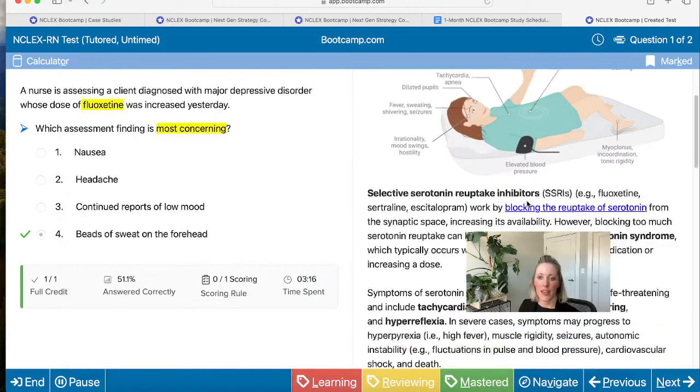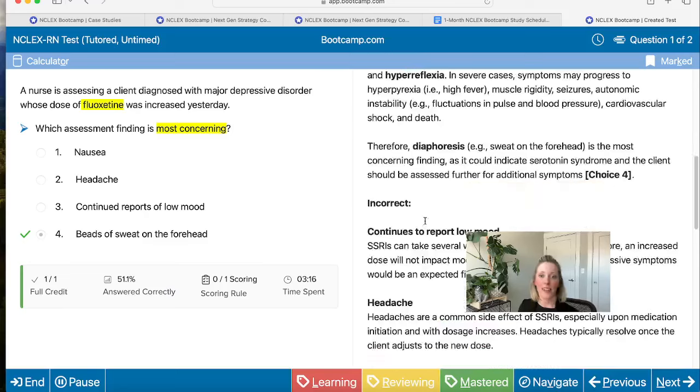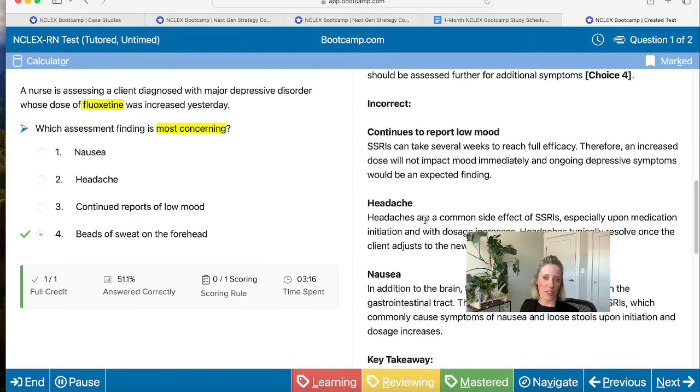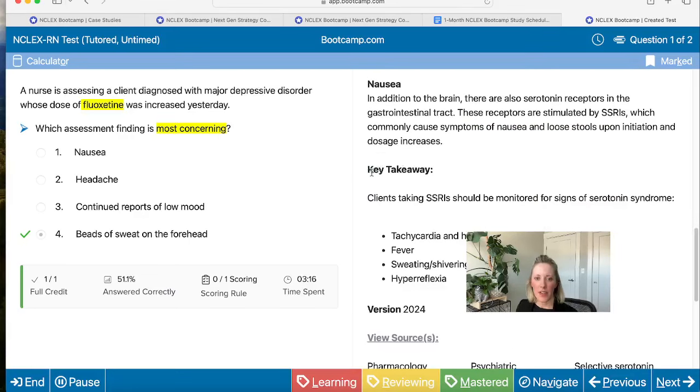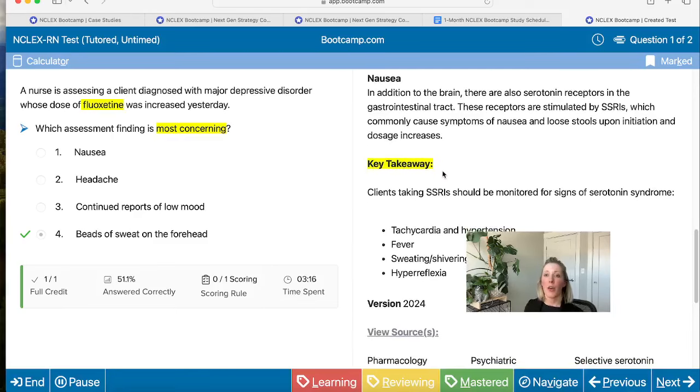We also have images embedded throughout our explanation — for example, a nice depiction of how selective serotonin reuptake inhibitors work. We have the correct answer explanation, and we also have a lot of learning built into our incorrect answer options, telling you why those answers are incorrect and what might have tripped you up. At the very bottom, there's a key takeaway section focusing on the key concept you should learn. We can't predict exactly what questions you'll get on NCLEX, but we can predict themes — so if you understand serotonin syndrome, you can answer any question on that topic.